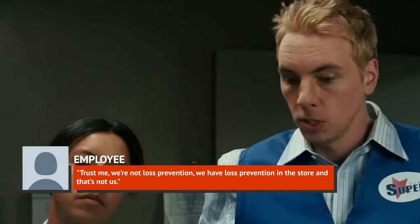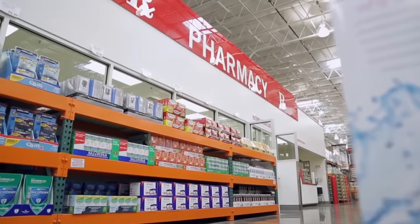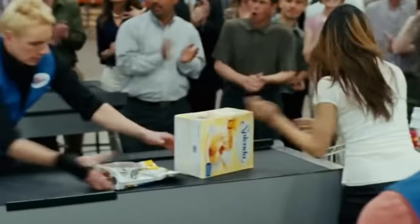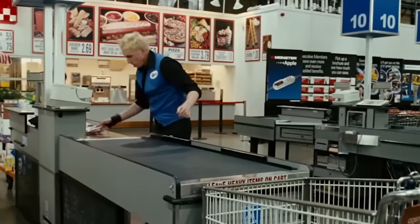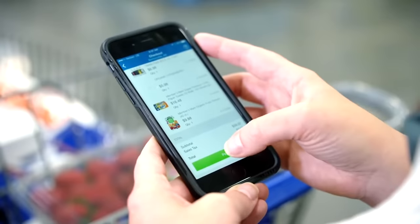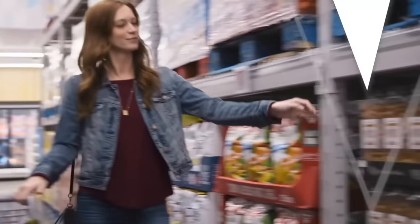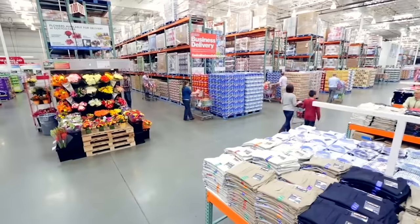One employee explained on Reddit, 'Trust me, we're not loss prevention. We have loss prevention in the store, and that's not us.' A big part of their job is also making sure customers don't forget things like gift cards or merchandise retrieved from cases or behind counters. They're also looking to make sure any store promotions were properly applied. Costco general manager Kevin Heuer told the San Francisco Chronicle they were also looking to make sure cashiers didn't miss anything in the bottom of customers' baskets. One employee said they'd cut hundreds of dollars in overcharges and had immediately helped customers get their refunds.